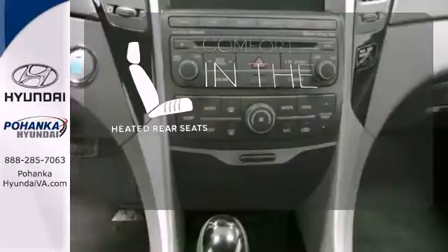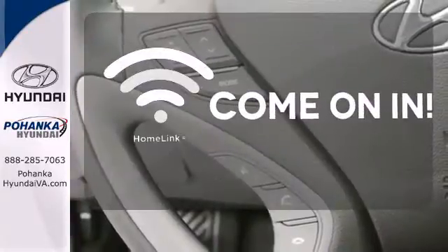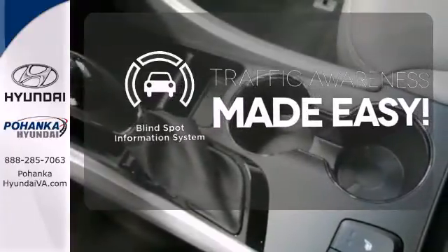The heated rear seats keep your passengers as comfortable as you. Doors open and your path is well lit with Homelink. The blind spot indicator helps you maneuver through traffic.